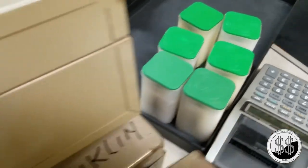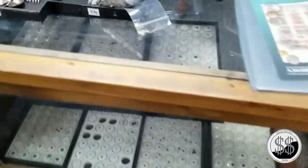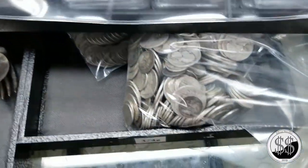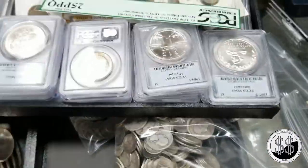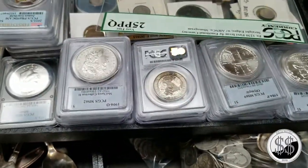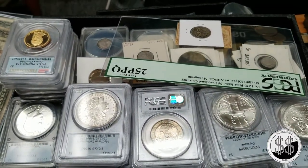He's got so much of everything I want on this table. I want it all, man. I was just here earlier today making some constitutional silver purchases, and he literally called me up while I was working tonight.